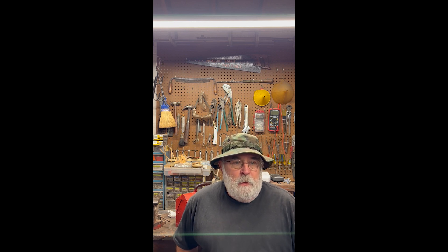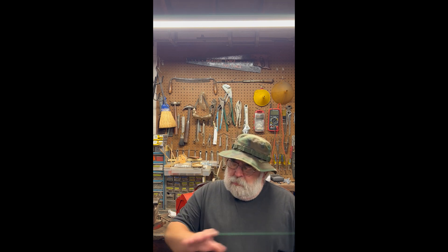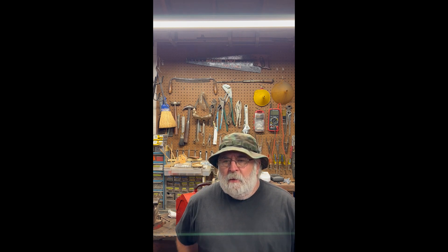Hello everybody, welcome to my YouTube channel Poverty Hill Adventures. I stopped by the bait and tackle shop the other day, the one that I go to all the time, and they have a consignment area. Against the wall was a pile of older tackle boxes.